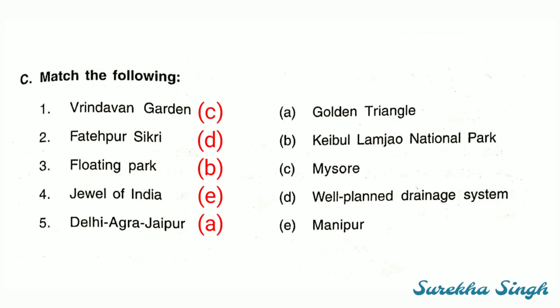Next, question number C — match the following. First: Vrindavan garden is in Mysore, so it will be matched with option C. Second: Fatehpur Sikri had a well-planned drainage and water supply system, so we will match Fatehpur Sikri with point number D. Third: Floating Park — it is option B — Keibul Lamjao National Park, the only floating park in the world.